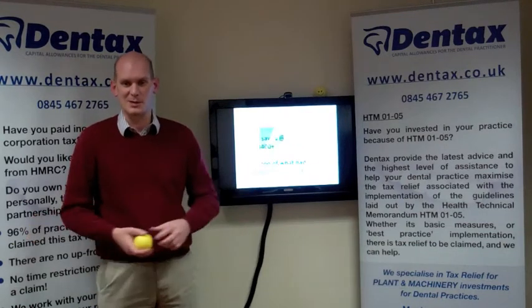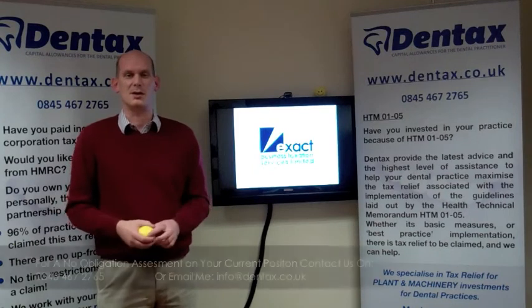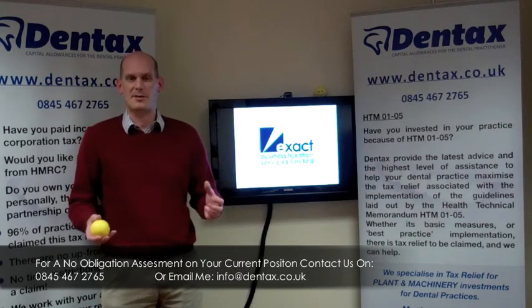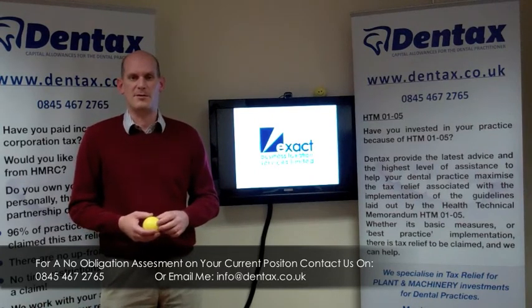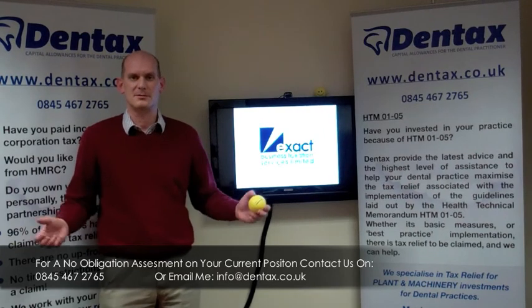Now how does that sound? Good. Our services equal less tax for you, or there's no charge. And very often, large tax refunds are also due. So email me at ArthurKempInfo@Dentax.co.uk or call 0845 467 2765. Thank you very much.